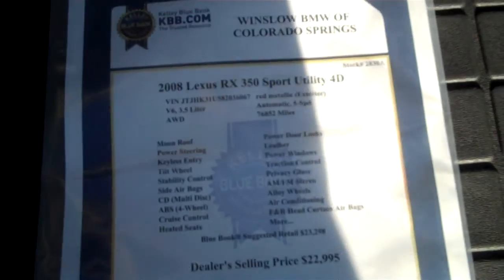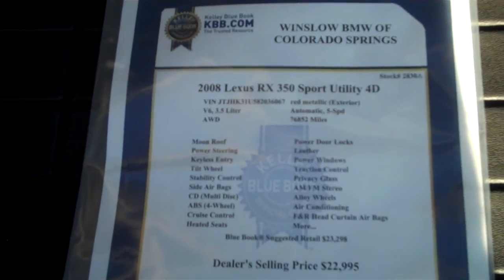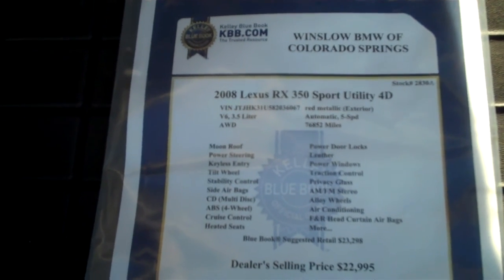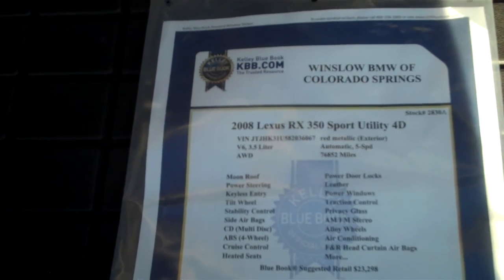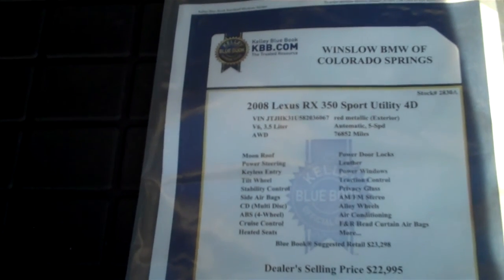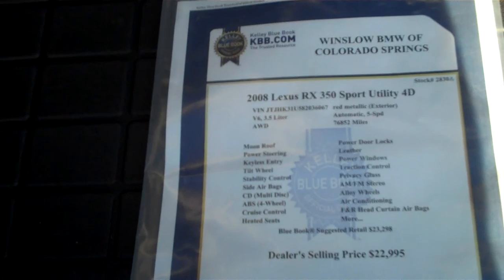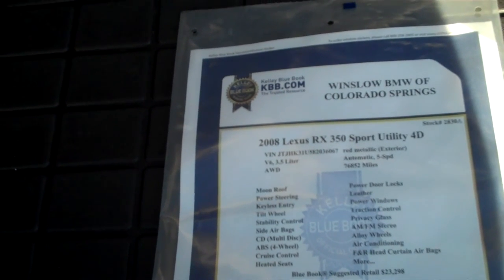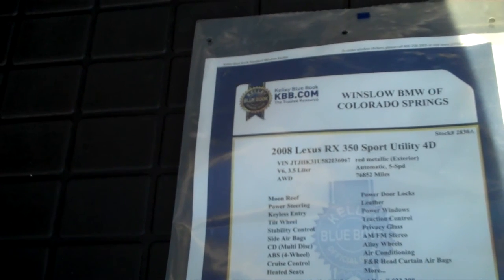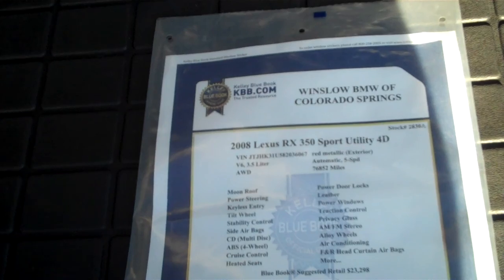I'm going to pop open the rear hatch — it has a very nice trunk area. Going over the specs: it's an '08 RX 350 Sport Utility, 3.5 liter V6, automatic five-speed, came in at 76,852 miles. Very well equipped — moonroof, power steering, keyless entry, tilt wheel, stability control, side airbags, multi-disc CD player, four-wheel ABS, cruise control, heated seats, power door locks, leather, power windows, traction control, privacy glass, AM/FM stereo, alloy wheels. It also has navigation and head curtain airbags.